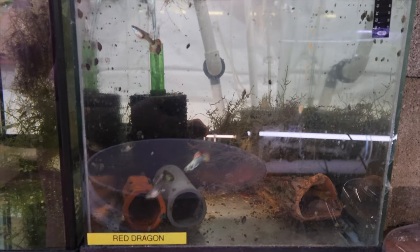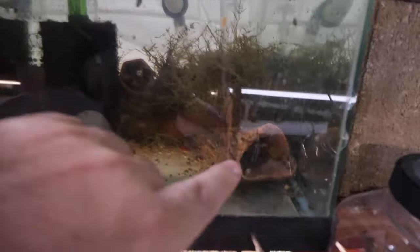Here we have some red dragon breeders and lemon blue eye breeders. There's one in this awesome cave.